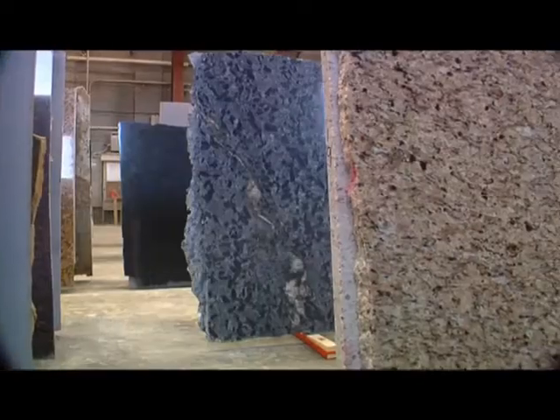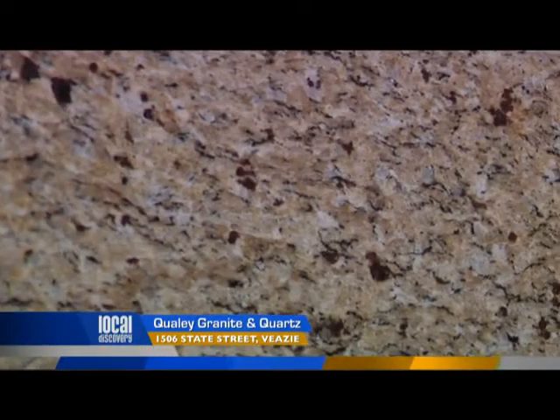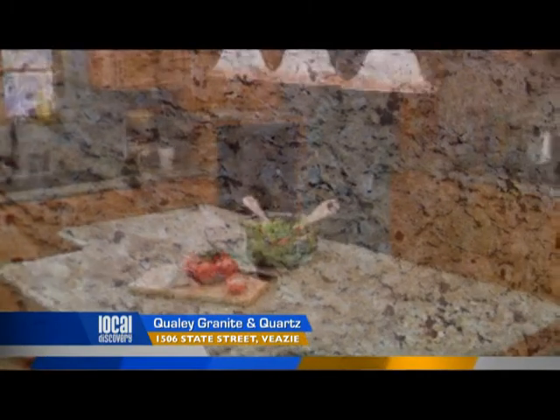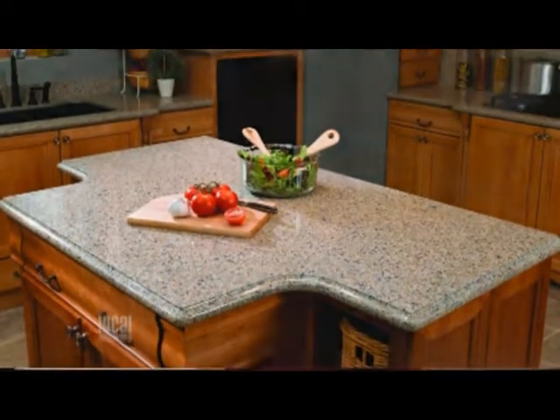Lori, I love the fact that we can come out here into your warehouse and actually put our hands on these beautiful slabs of natural stone. Tell me what is surrounding us. Well, we've got several hundred slabs here — granite, marble, slate, and soapstone. We actually have the largest indoor inventory north of Boston.